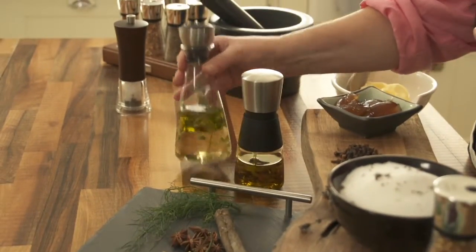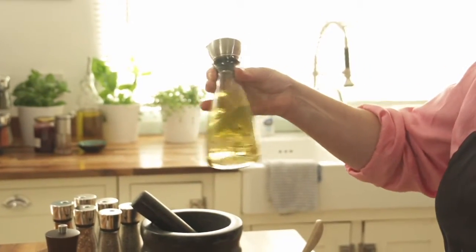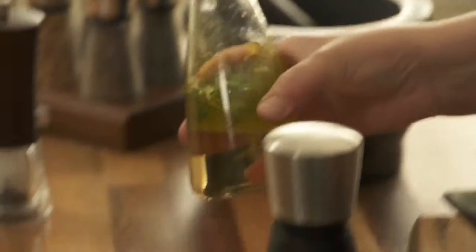Then we've got an oil and vinegar combination here with some fresh thyme in it. I think that looks great and that really makes me want to use it to dress either roasted vegetables or salads — and it's there all the time.